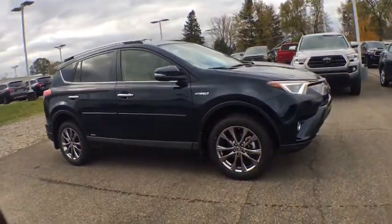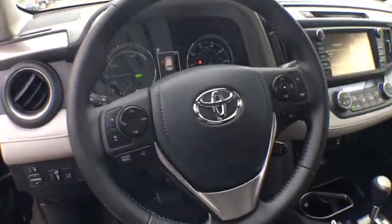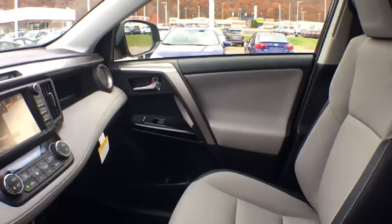Here are some of this vehicle's great options: traction control, navigation system, power liftgate, leather-wrapped steering wheel, dual airbags, alloy wheels, power steering, four-wheel disc brakes, fog light, electronic stability control, heated front seat.